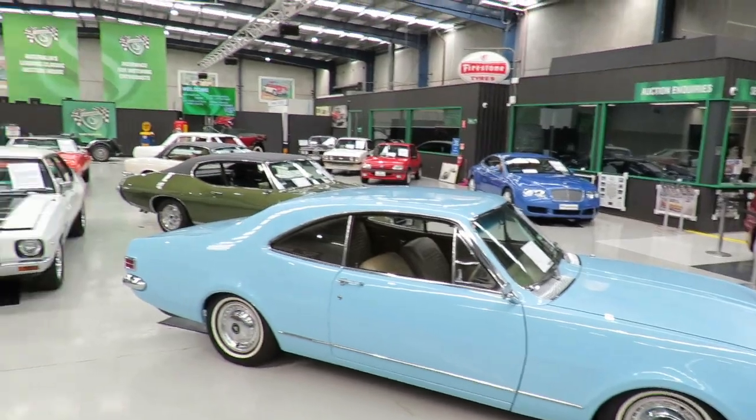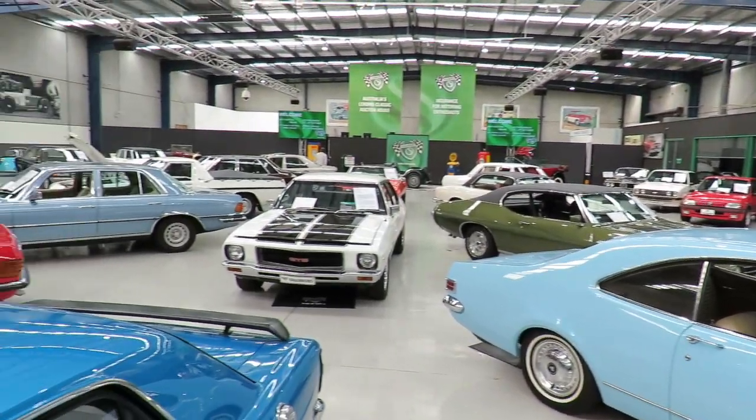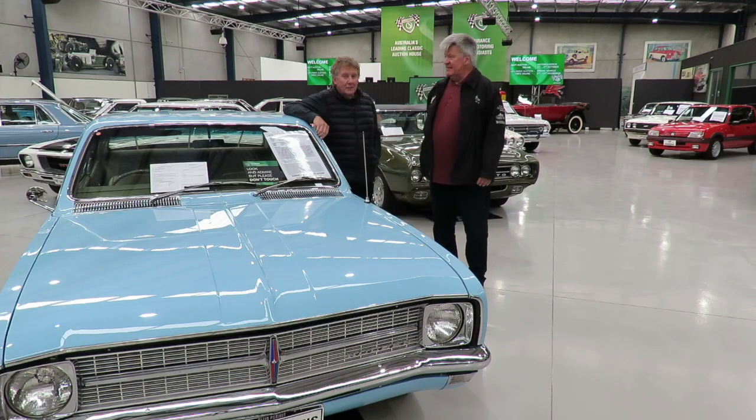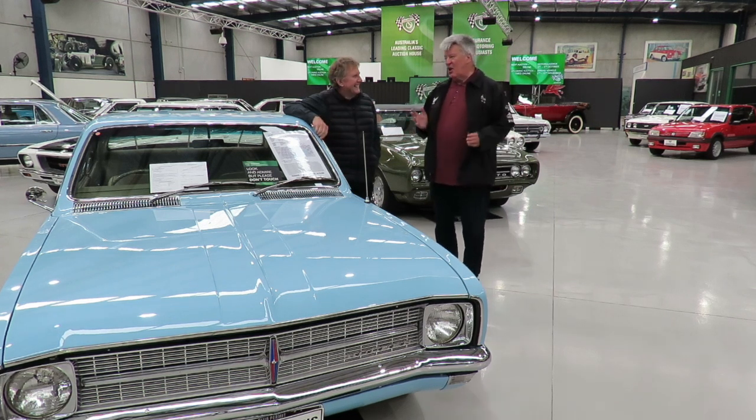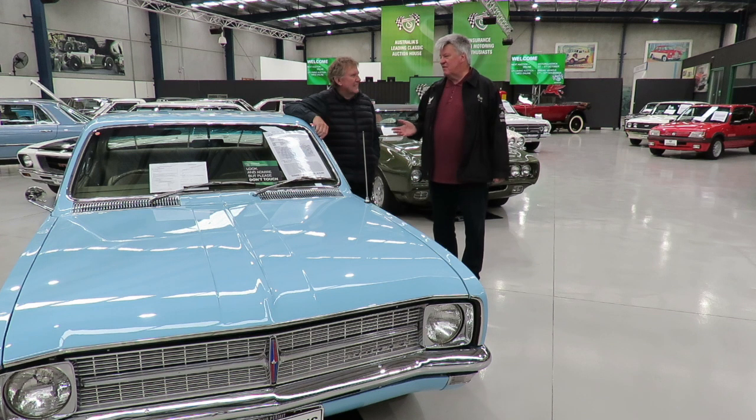Greetings folks, I'm Guy Allen from Unique Cars magazine. This of course is Mark Higgins. Good morning. How are you? I'm good, thank you. We're at Shannon's auction. There's a lot going on here. I'd love the thing you're leaning up against — tell me about it.